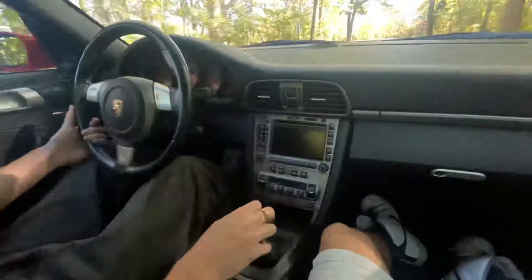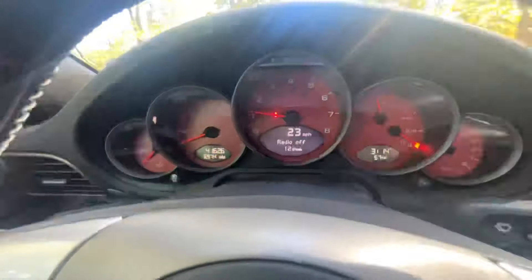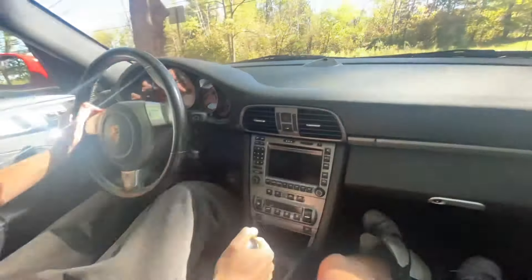You might want to show them the dash, so you can see the mileage — 41,600 — and you can see that red exclamation point. But that's on just because of the wing again.